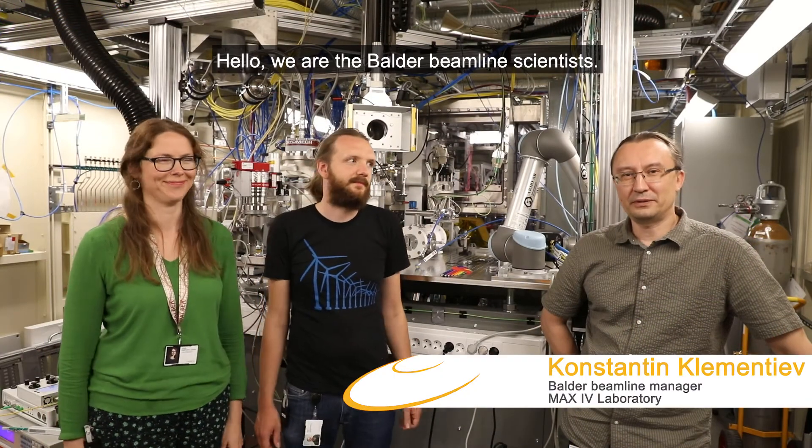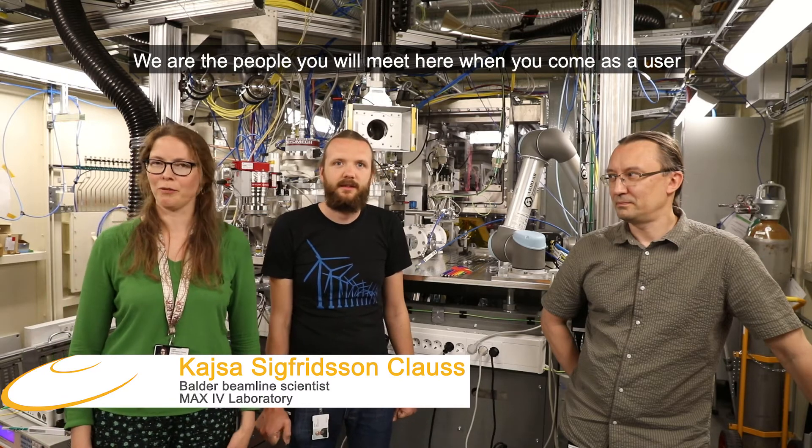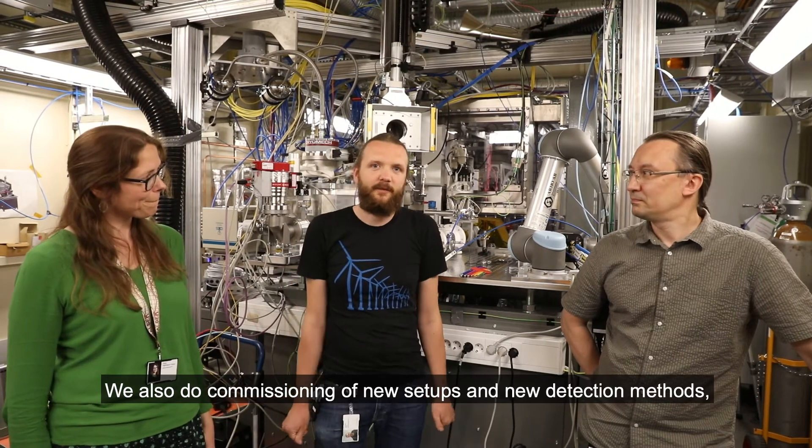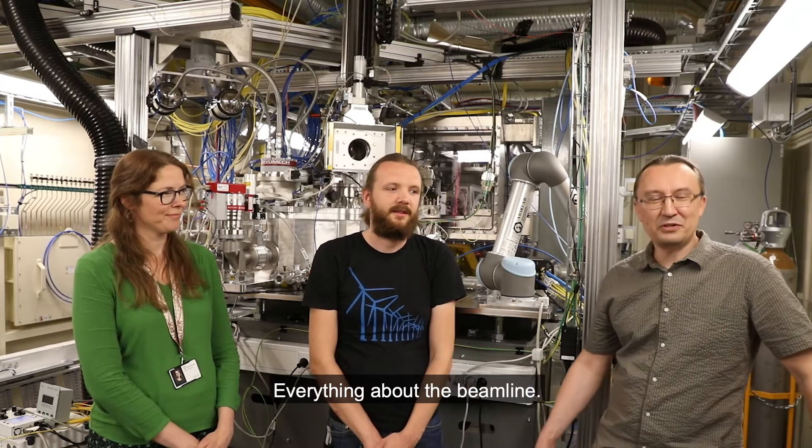Hello, we are Balder beamline scientists. I am Konstantin Klementjev. I am Justus Just. And my name is Kaisa Sipioton-Klaus. We are the people you will meet here when you come as a user, because we provide user support to users. We also do commissioning of new setups and new detection methods, development of gas systems, detection systems, and software — everything about the beamline.